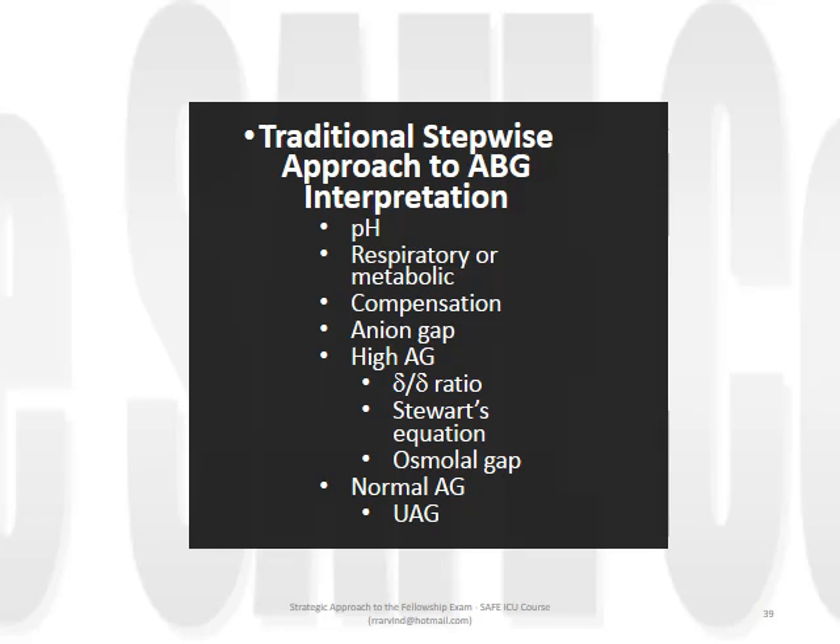Is there a stepwise approach we can employ to ABG interpretation using Stewart rather than the traditional approach? The answer is yes, but unfortunately there are many. Being a newer system, there is not universal agreement on the precise steps, definitions, or calculations. For example, in the talk by Dr Omron, you may have noticed that strong ion difference was calculated as being equal to the buffer base, while other authors would use the term effective strong ion difference for this.